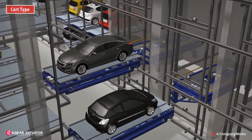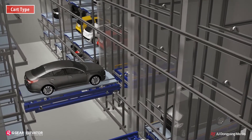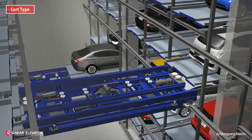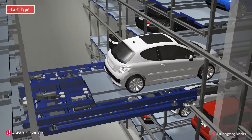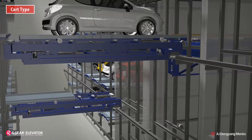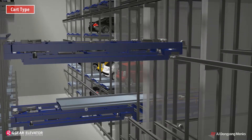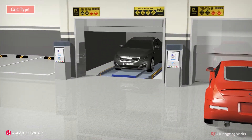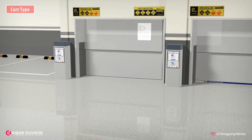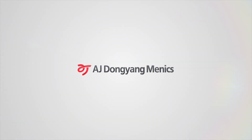While the entry order cart is moving toward the designated parking lot, another cart on another level shifts the exit order car from the parking lot and moves it to the lift. Carts located in each layer can operate separately, allowing two or more vehicles to operate at the same time. This saves entry and exit time, making efficient parking management possible.